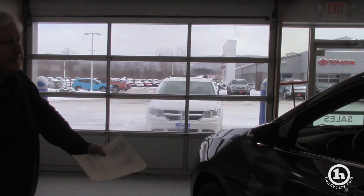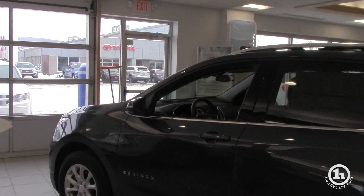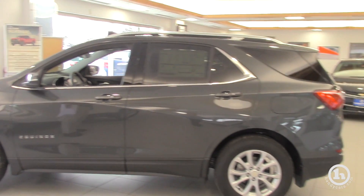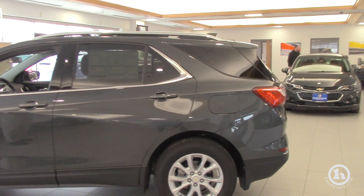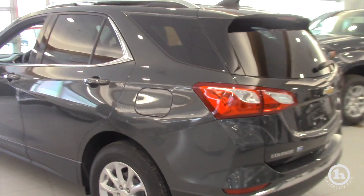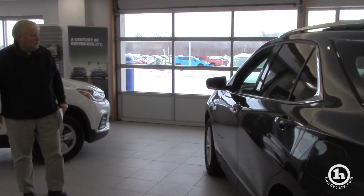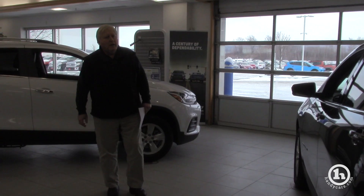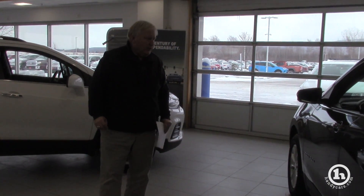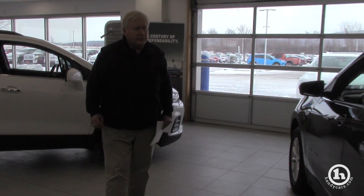Over on this side here — it's not black, but it's very, very close — is the Chevy Equinox. This is a very high-selling, high-volume vehicle. It also has a turbocharged four-cylinder and is a very popular vehicle these days. This one is considered more of a five-passenger — it is bigger than the Trax — but I wanted to show you both.